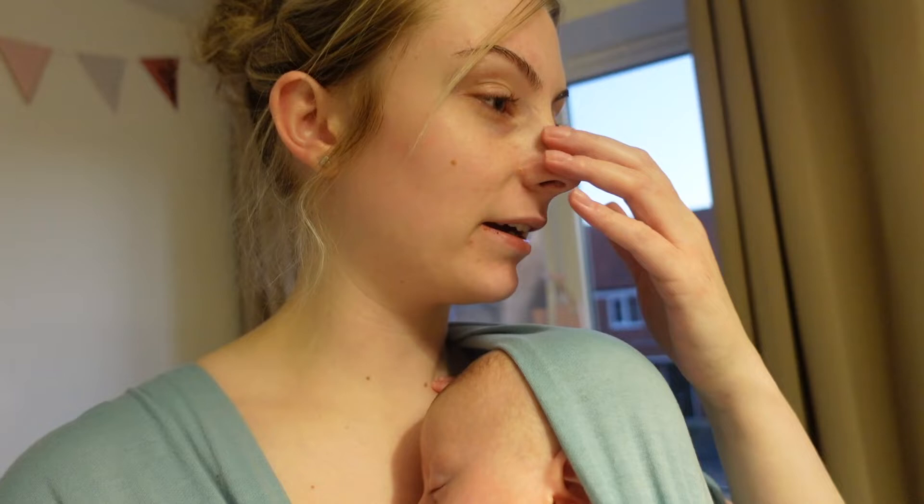Hey guys and welcome back to the channel. She is well in and out of sleep at the minute. So today is her nighttime routine — it's four o'clock so we don't start just yet, but I always do this throughout the day. Whenever I get five minutes and she's asleep or happy playing, I get a baby grow, vest, and bath stuff ready so that if she's really grumpy when it comes to bath time, I can just crack on with it.